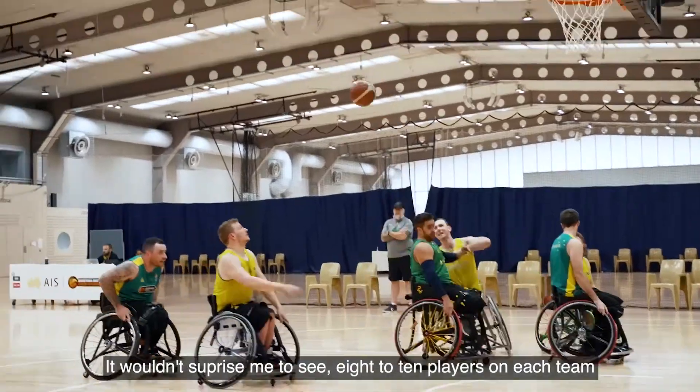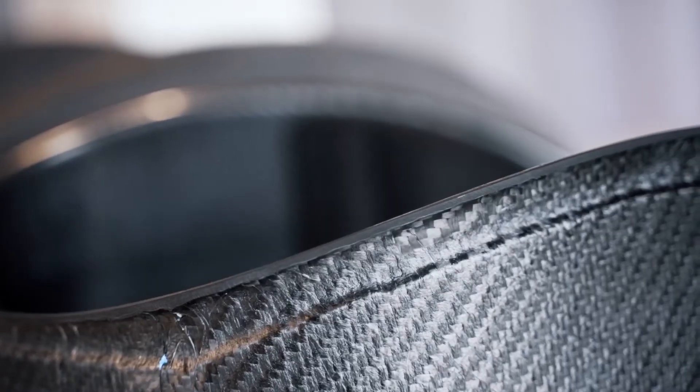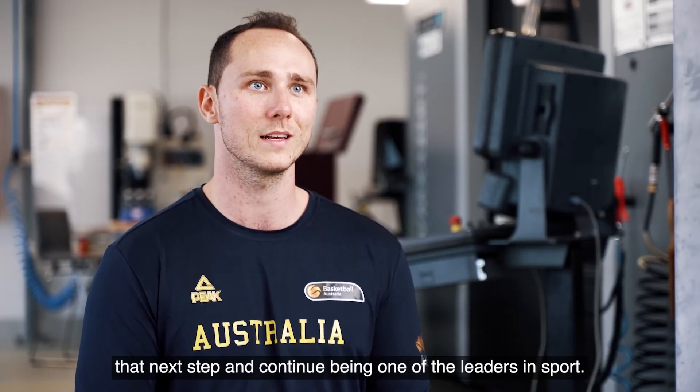It wouldn't surprise me to see eight to ten players on each team around the world have one of these chairs. I think Australia as a whole is set up so well for the Tokyo Paralympics to take that next step and continue being one of the leaders in sport.